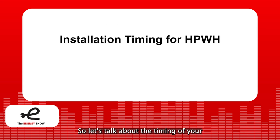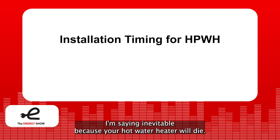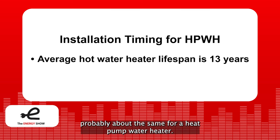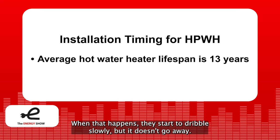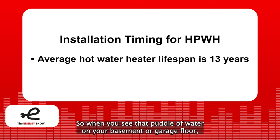Let's talk about the timing of your inevitable installation of a heat pump water heater — I say inevitable because your hot water heater will die. The Department of Energy says the average lifespan of a hot water heater is 13 years. Mine has been working flawlessly for five years. You know you need a new one when you see a puddle of water on your basement or garage floor. When that happens they start to dribble slowly, but it doesn't go away — like that idiot light in your car. When you see that puddle, move fast.